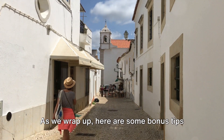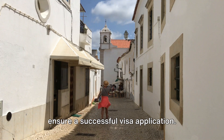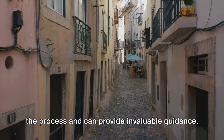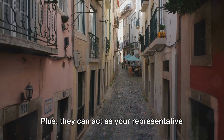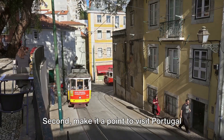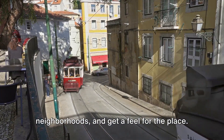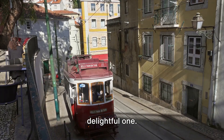As we wrap up, here are some bonus tips and common mistakes you should avoid to ensure a successful visa application. First, consider hiring a local lawyer — they're well-versed in the intricacies of the process and can provide invaluable guidance, and they can act as your representative in Portugal, saving you from multiple trips. Second, make it a point to visit Portugal before making your investment. Experience the culture, explore the neighborhoods, and get a feel for the place. It's not just a smart move, but also a delightful one.